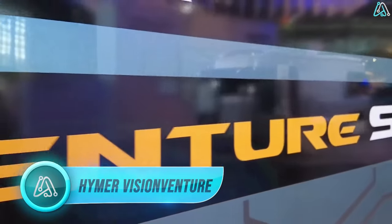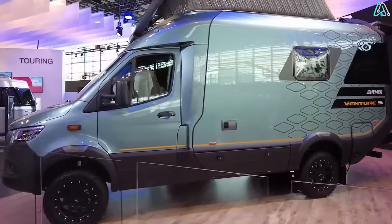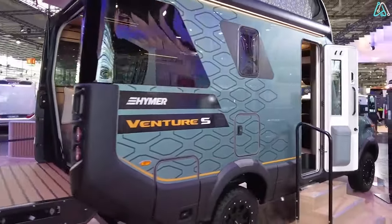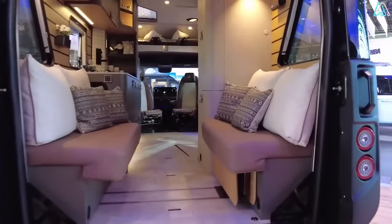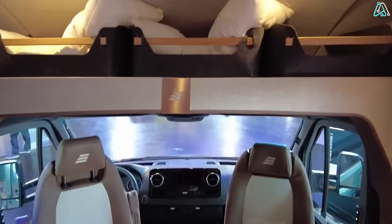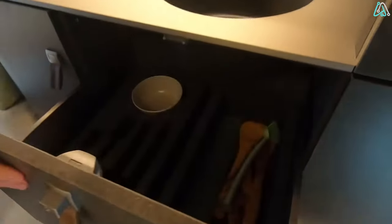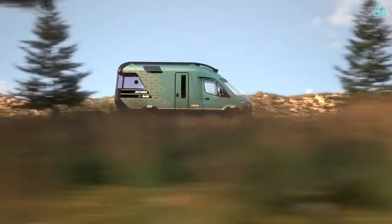Number 4. Next on our list is the Hymer Vision Venture, a concept motorhome that pushes the boundaries of what's possible in recreational vehicles. Crafted by Hymer, a renowned manufacturer of RVs and campers, this motorhome is a testament to innovation and luxury. Sitting on a Mercedes-Benz spreader chassis, the Vision Venture stands out with its hybrid all-wheel drive system, enhancing its off-road capabilities. Step inside and you'll be greeted by a spacious and luxurious living space, with a fully equipped kitchen, a dining area, a bathroom with a shower, and a cozy sleeping area — every square inch optimized for maximum space and comfort.